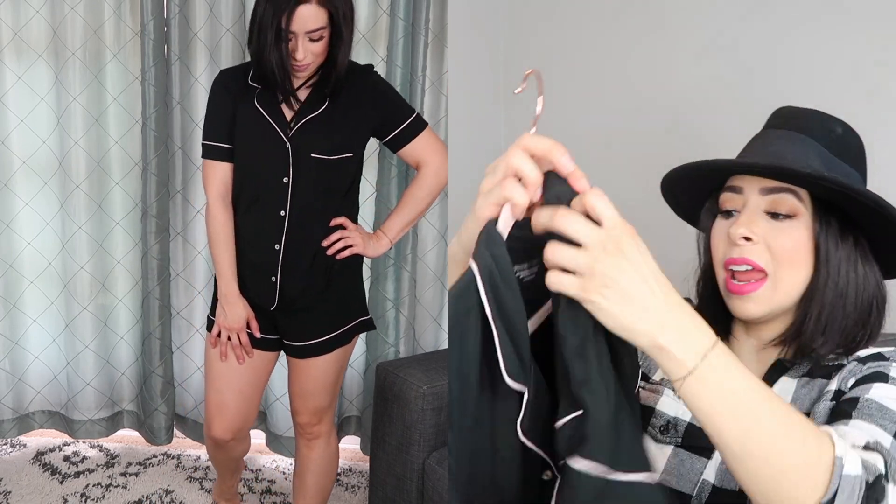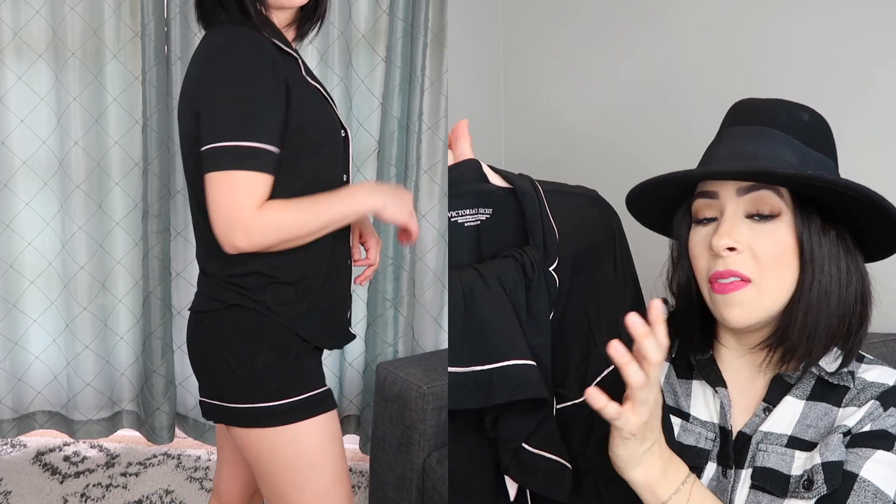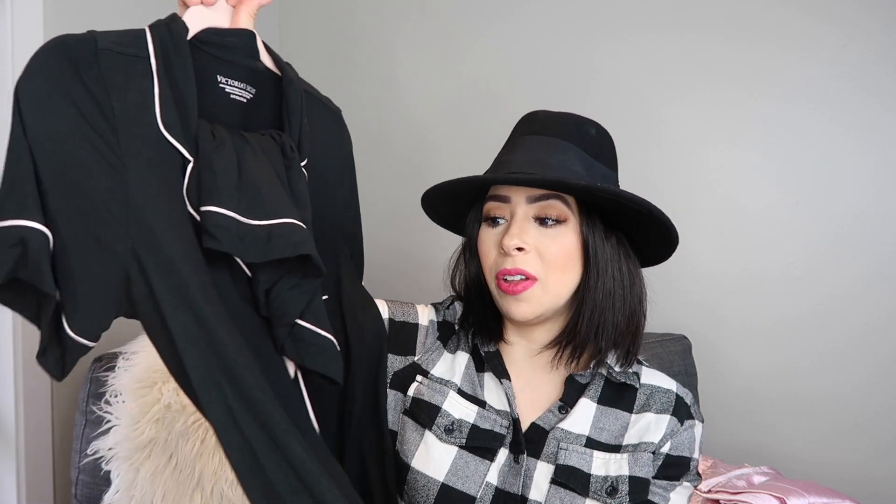I have this style of cotton pajama from several different stores, and Victoria's Secret has the highest quality I've found by far. I have a set from Nordstrom that has pilled and looks hideous now. But these — I've worn and washed them several times before I even hauled them and they don't look worn at all. These are absolutely beautiful.